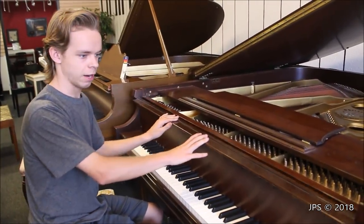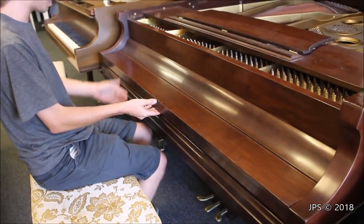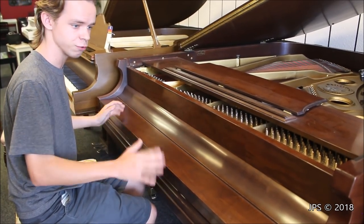When you look at the finish on this piano, as you can see, it's in very nice condition. It's a dark kind of wood which isn't terribly popular today, but it's a nice color and there's nothing really wrong with it. The finish itself is in really nice condition.